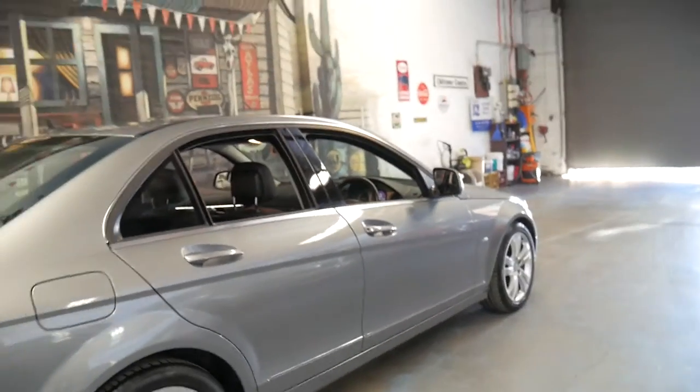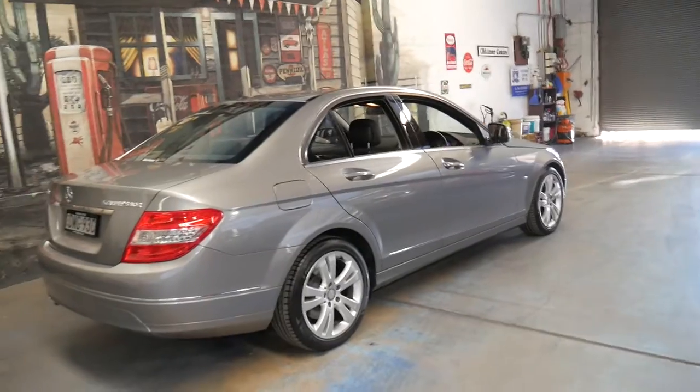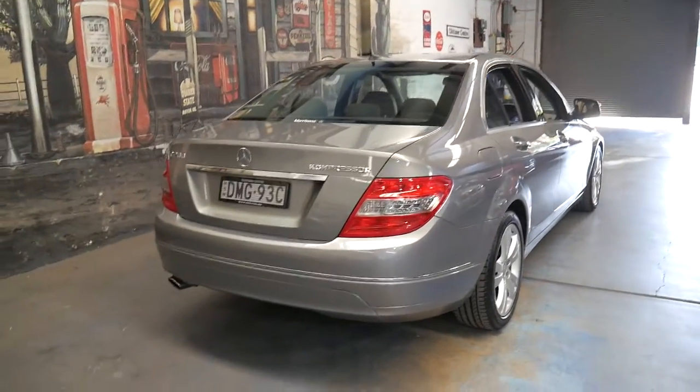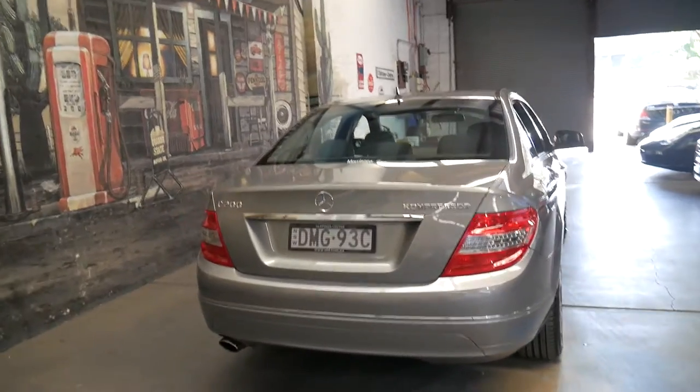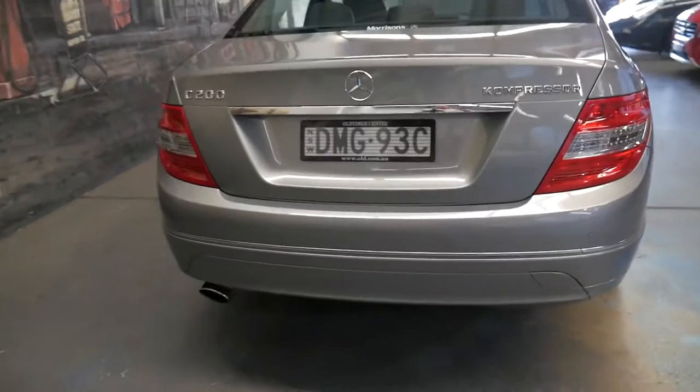It's got Pirelli tyres all round. Basically, if you're looking to buy a Mercedes-Benz C200 from 2007 or 2008, this would have to be the car you would buy in terms of condition, colour, options, and Avant-Garde specification.